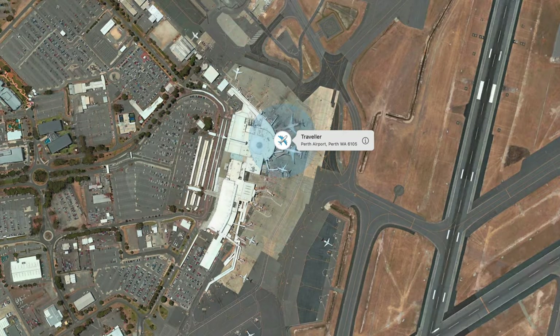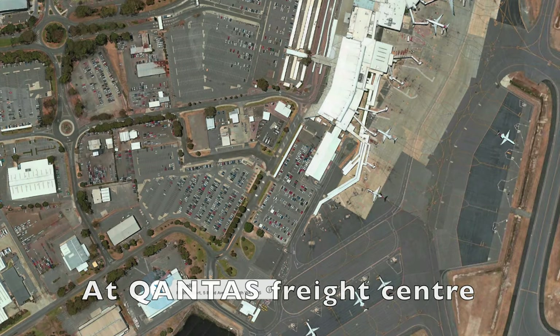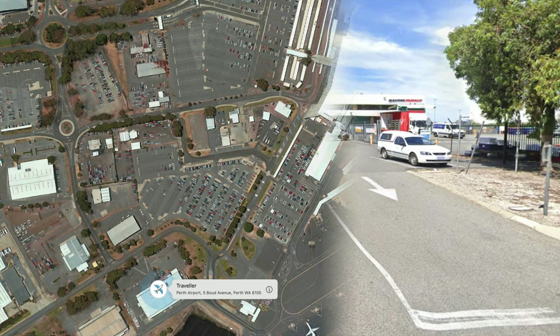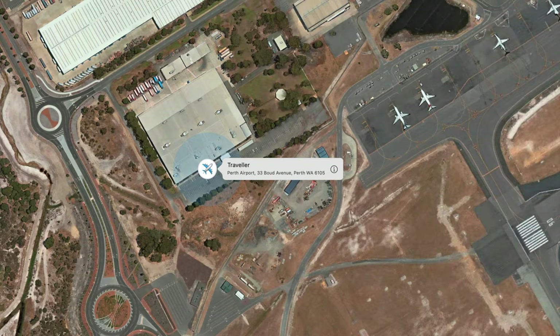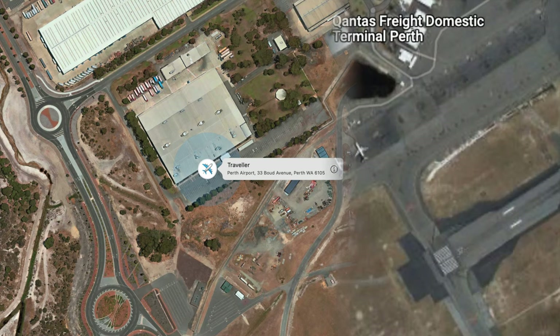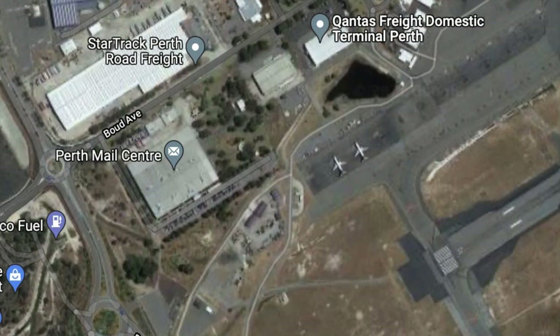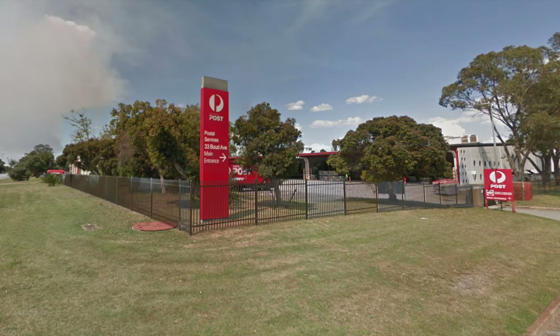At Perth, it did the expected thing: it went from the gate to the Qantas Freight Center, and then shortly after made its way from the freight center to Australia Post at the airport. That's the part I almost missed — when it went from that mail center out to the suburbs, to Palmyra.